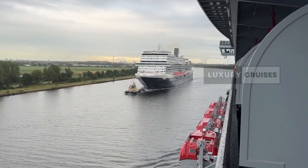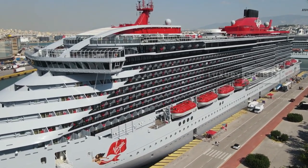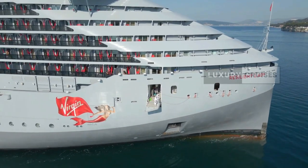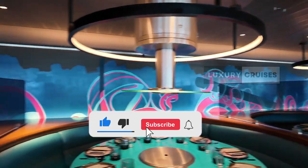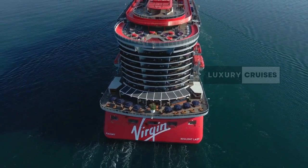So which one are you leaning towards? Let me know in the comments. And remember, no matter which cabin you pick, you're still cruising on the Resilient Lady, which means an awesome vacation ahead. Don't forget to like, subscribe, and hit that bell for more travel tips and insider info. Bye and see you in the next video.